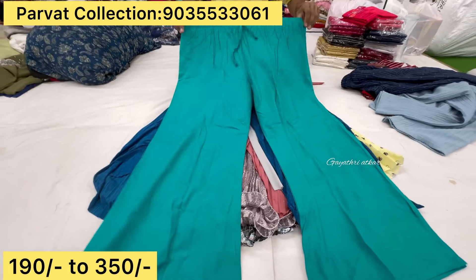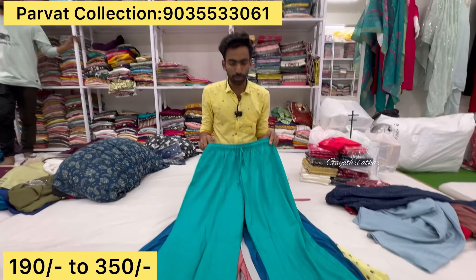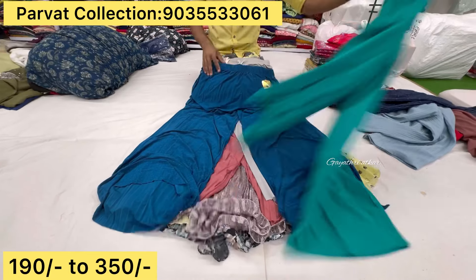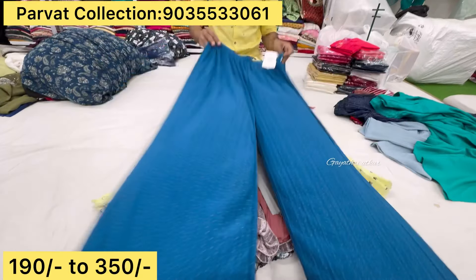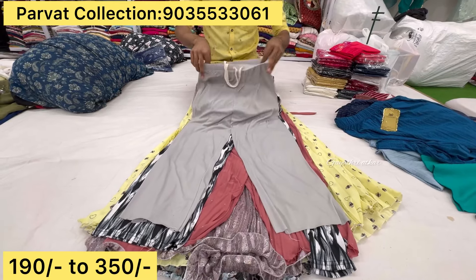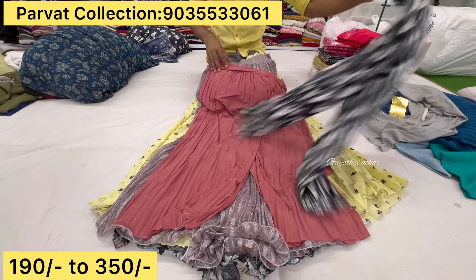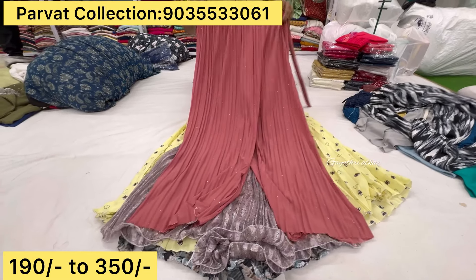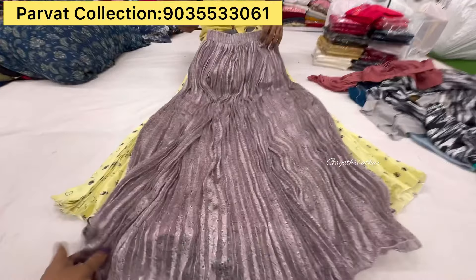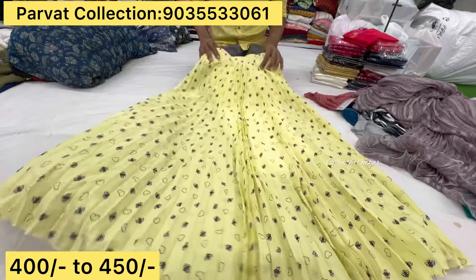This is a cotton pants. This is a free size, double XL. Premium quality. Price only just $350. This is a Leva brand, imported fabric. Company MRP is 600. This is a Plaza. Price is only just $280. This is only just $230. This is $250. This is $280. This is a skirt. This is a 450 range. Long skirt, short skirts, all types.